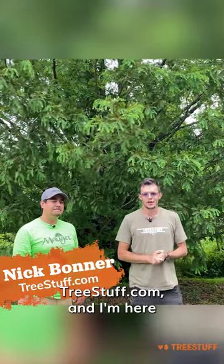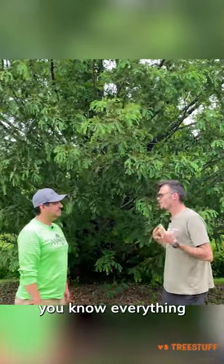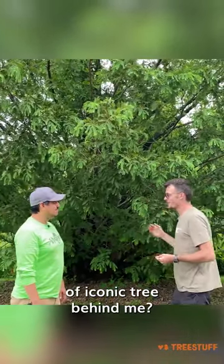Hi, I'm Nick Bonner for treestuff.com and I'm here with Dr. Andy from JJ Mojay. Dr. Andy, you know everything about tree ID. Help me — how would I identify this really cool and kind of iconic tree behind me?